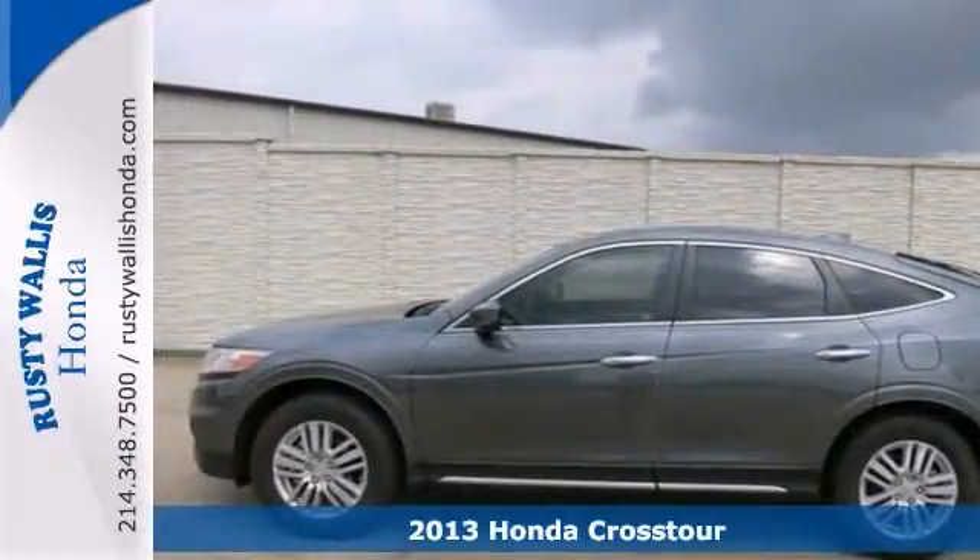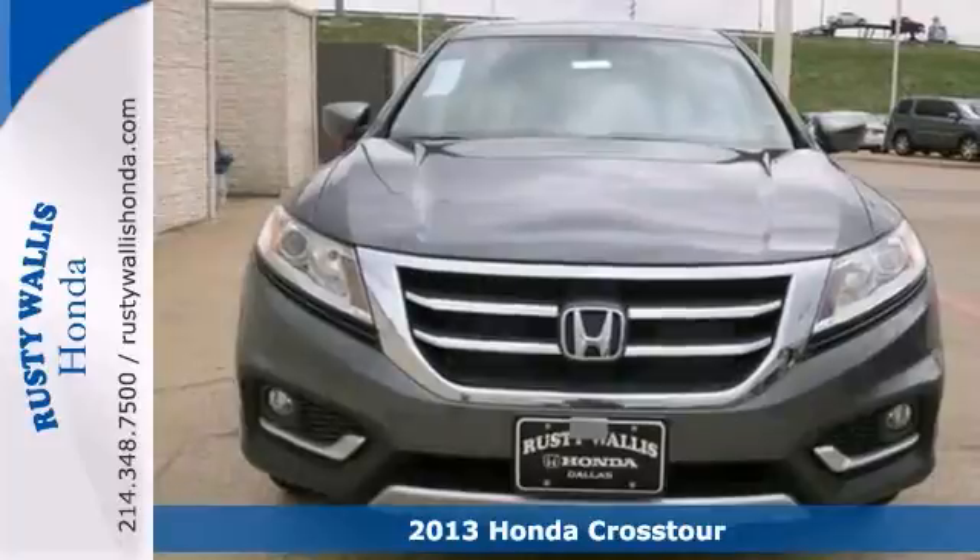You don't have to worry about the appreciation on this handsome 2013 Honda Crosstour — the guy before you got it all.